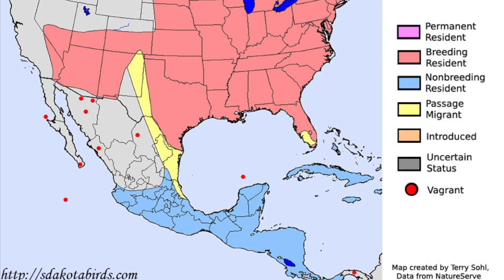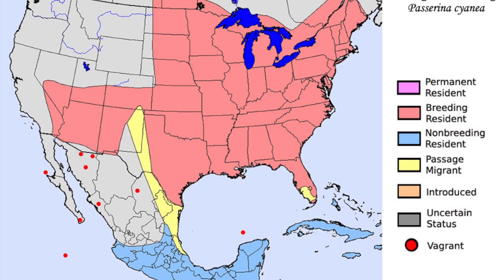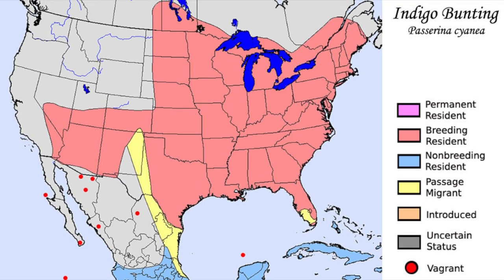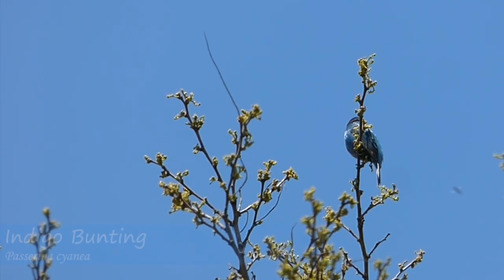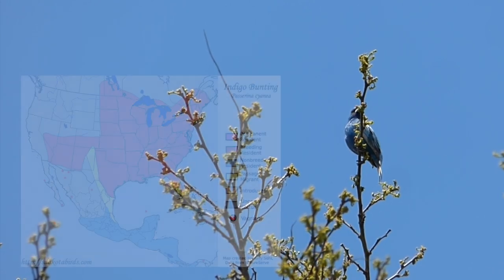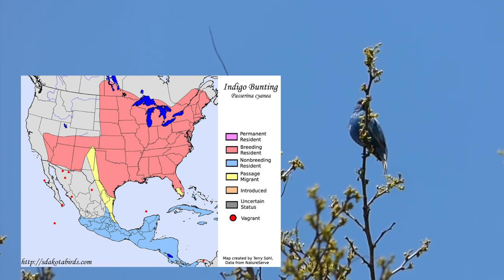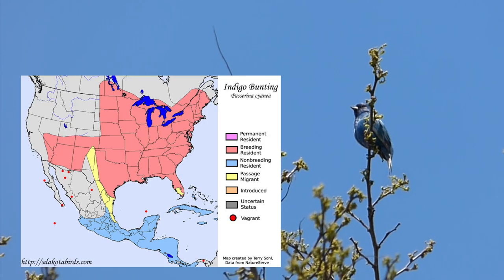Much like the blue grosbeak, the indigo bunting winters as far south as Central America. This bright blue bird also inhabits most of the southern US, with the exception of parts of Arizona and Texas. It's also notable that the indigo bunting's range seems to skip over western Mexico. Unlike blue grosbeaks, indigo buntings make their way much farther north in summer, as they are found in every state east of Montana and even certain parts of southern Canada.